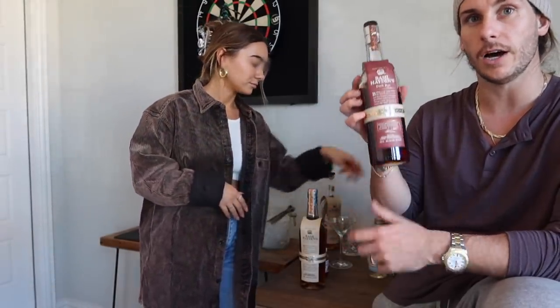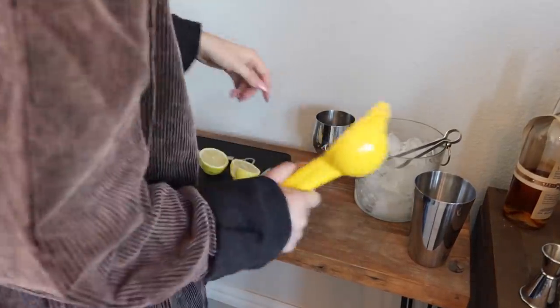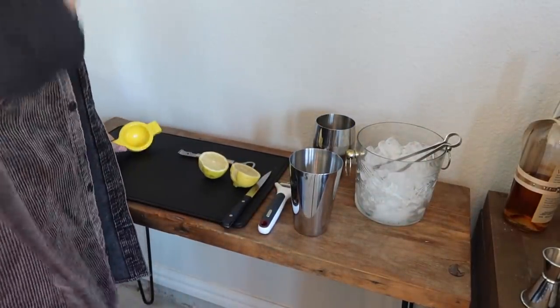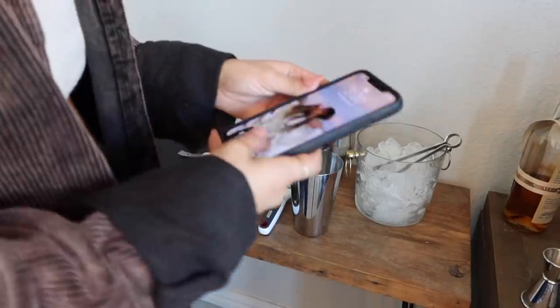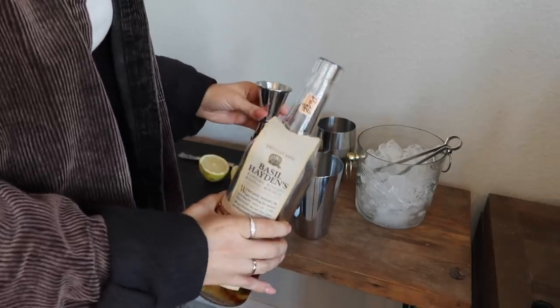They have a couple options using the Dark Rye on their website as well. I'm going to scroll through and pick a cocktail. You know what you're making? Yeah, I'm making a whiskey sour. Go ahead and grab yourselves something to drink — if you have Basil Hayden's, do it. So my whiskey sour is two parts Basil Hayden's straight bourbon whiskey.